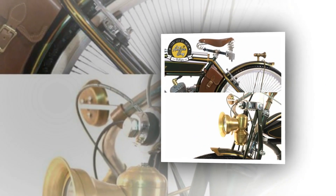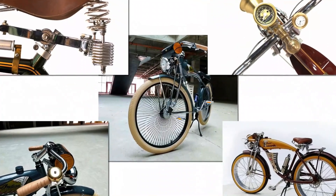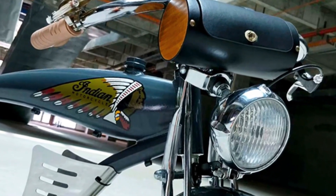Electric power bicycles are a great way to get around, and with the rise in popularity of electric bikes there are more and more options available. They can go up to 30 miles on a single charge and are environmentally friendly as they do not produce any emissions. If you are looking for a fun and convenient way to get around, an electric power bicycle is the perfect option.